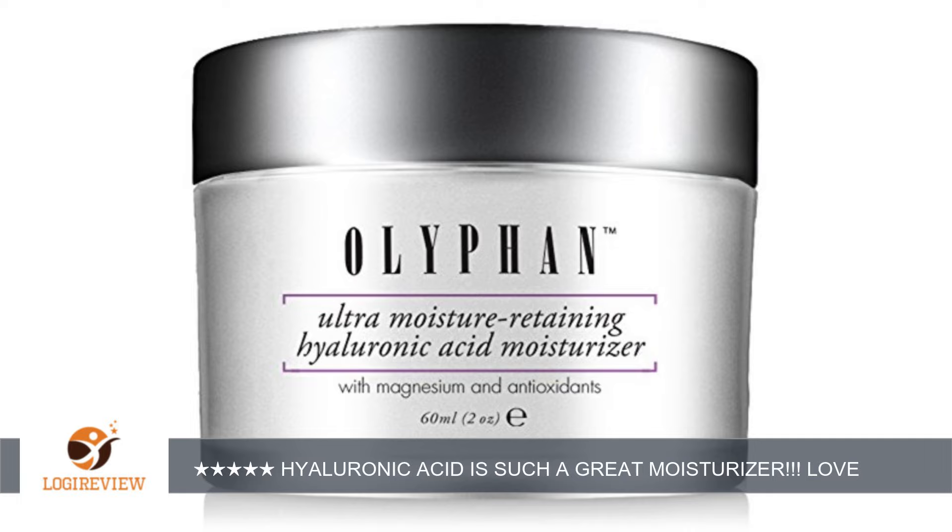Ideal for dry, normal or oily skin. For women and men, and ideal for morning or night. Can apply makeup easily on top of the moisturizer. Anti-aging cream for youthful looking skin — cruelty free, paraben free, gluten free and fragrance free, made in the USA.